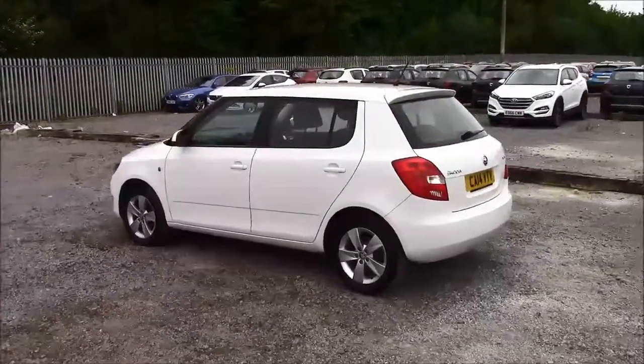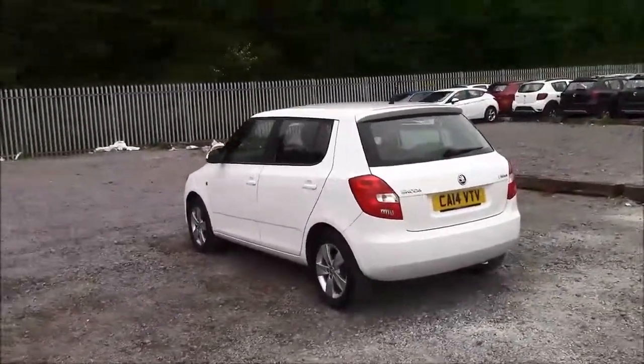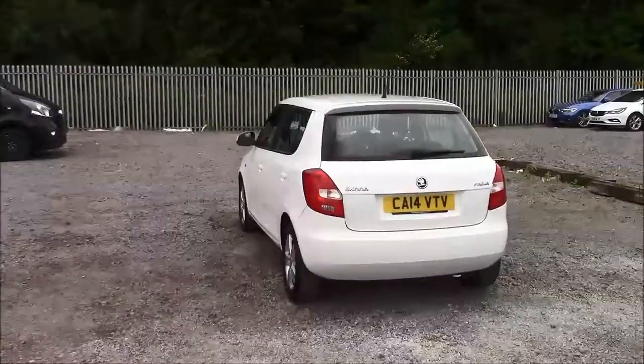As you walk around the vehicle, you'll see this car comes with alloy wheels. We have same colour body bumpers and it also comes fitted with a heated rear windshield.